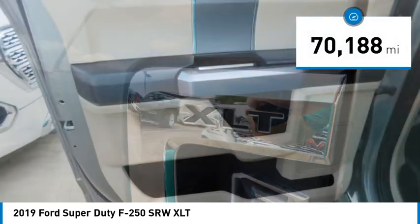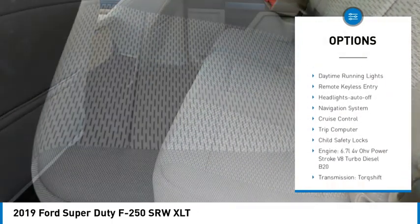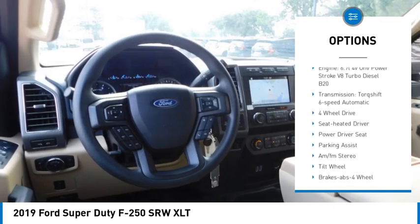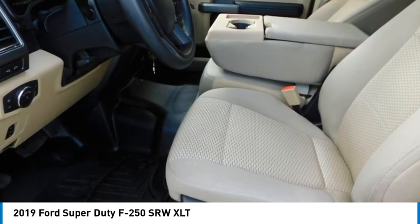This vehicle has less than 75,000 miles. Here are some of this vehicle's great options: towing package, running boards, traction control, daytime running lights, remote keyless entry, headlights auto-off, navigation system, cruise control, trip computer, and child safety locks.